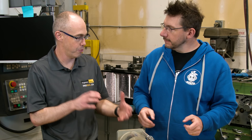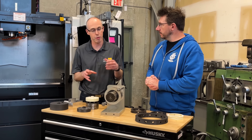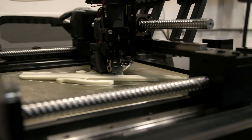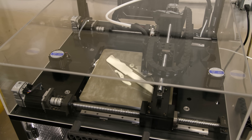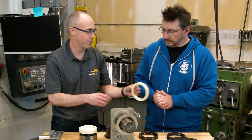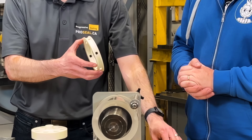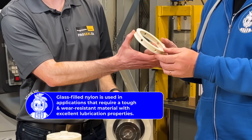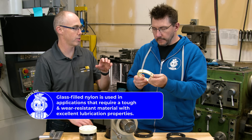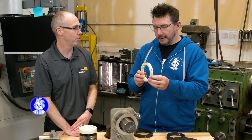Before, we had hobby-level machines — Prusa machines, Ender 3 type machines — which were great for showing our sales guys prototypes. What we found was when the Pantheon came into view, we realized this is a machine that for a reasonable price can do engineering grade materials. It came off the machine just like that — no supports, just on and off. No manual intervention.